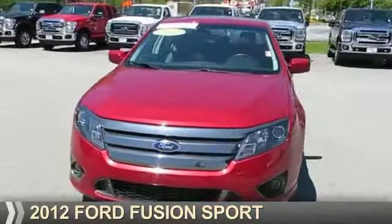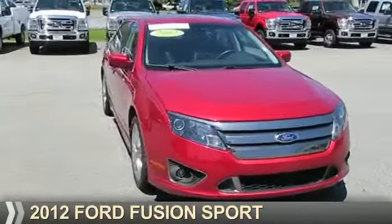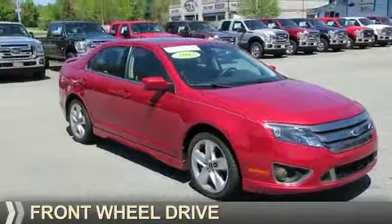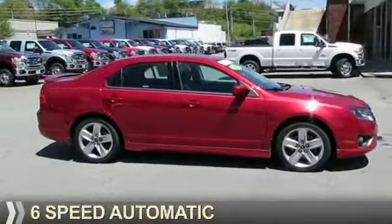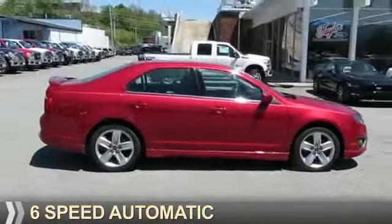Presenting the 2012 Ford Fusion. It's powered by front-wheel drive, a 3.5-liter six-cylinder engine, and a six-speed automatic transmission.